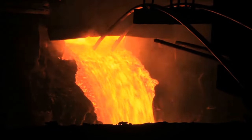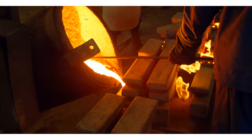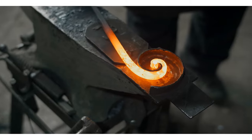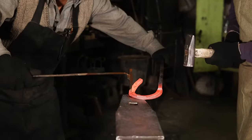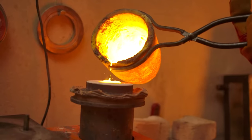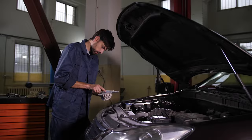Melting and processing metals. Heat is also used in industries, particularly in the processing of metals. For example, blacksmiths heat metal until it's so hot it becomes soft and malleable. They can then shape it into useful items like horseshoes, tools, and more. In factories, metals are heated to extreme temperatures to melt them down. They are then poured into molds to create all sorts of objects, from car parts to cutlery.